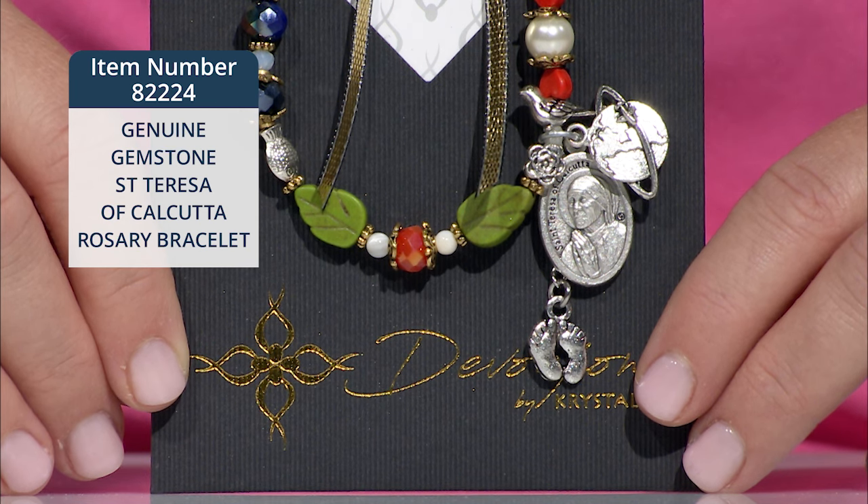A dove for her Nobel Peace Prize win in 1979. A globe symbolizing her many travels to promote peace in the world. And precious feet to remind us of her great support of life from conception to natural death.